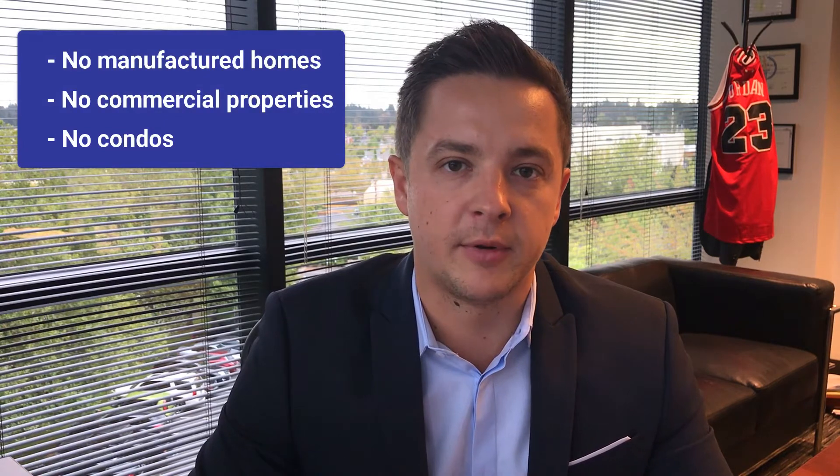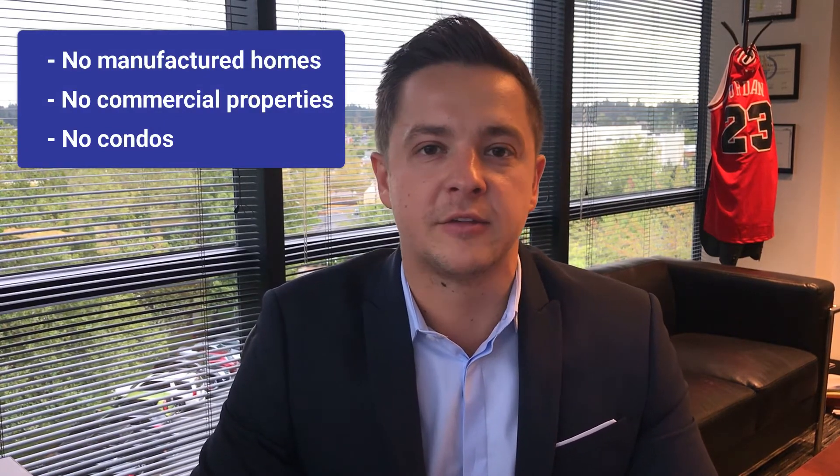A couple of things this program doesn't allow: no manufactured homes, no commercial properties, no condos. Other than that, it's an amazing program. We've run it on a few clients and it's definitely way easier to do than a rehab loan on an FHA loan.